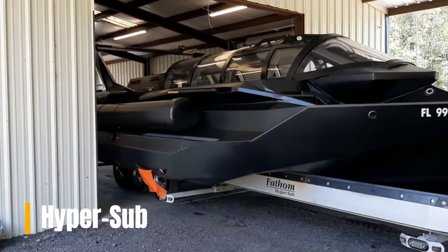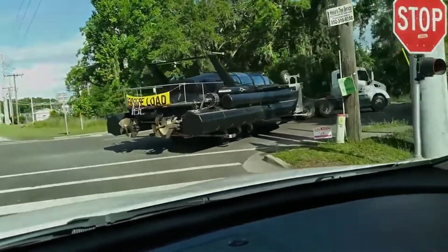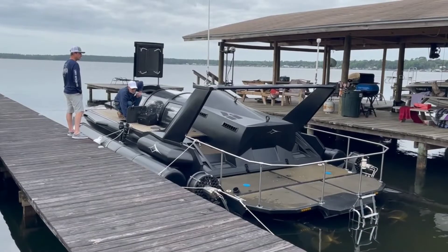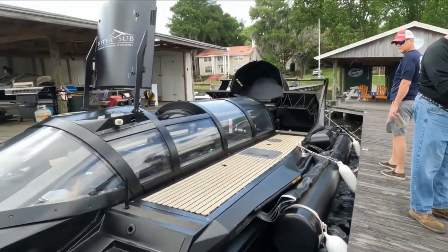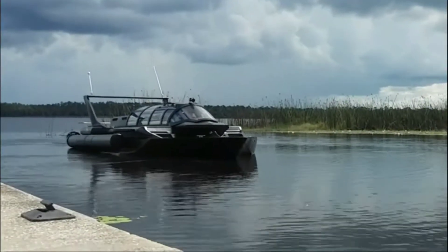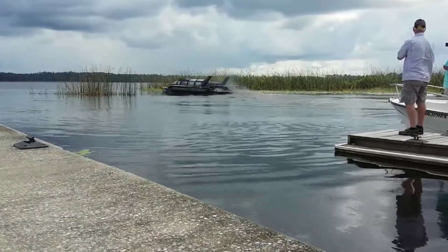HyperSub. You can enjoy both above-water and underwater adventures without having to buy separate motorboats and submarines. The HyperSub, a hybrid vehicle that combines the best of both worlds, allows you to do just that. When cruising on the surface, the HyperSub can zip along at speeds of up to 46 mph and cover a distance of 500 miles, made possible by its two 440-horsepower diesel engines and a 525-gallon fuel tank.